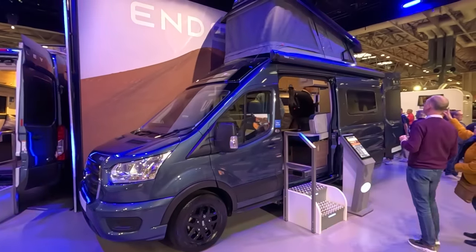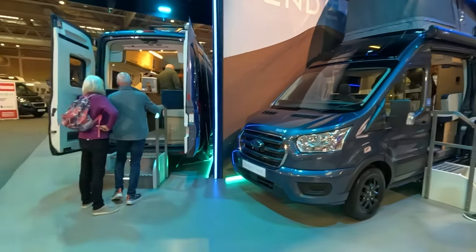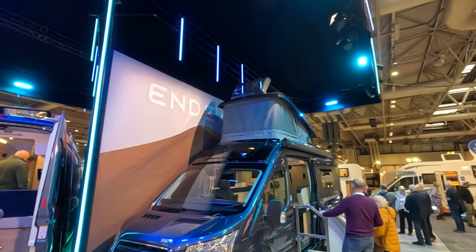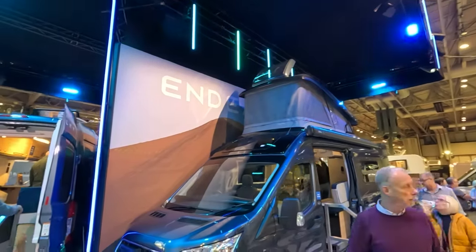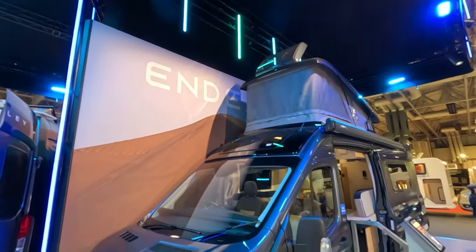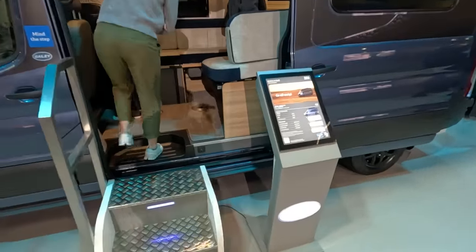Unfortunately I missed this yesterday when it came in. We looked at the B62 but not the B64. It's a four-berth one, and what they've done here is put a pop-up roof on the top. So if you really need to take four people with you in a campervan, then maybe this is the way to go.